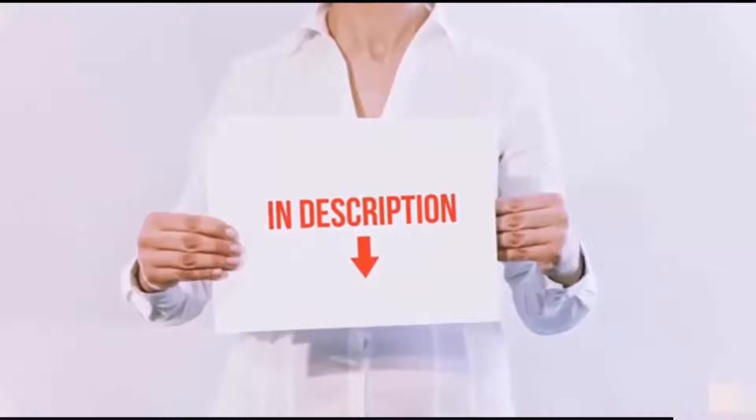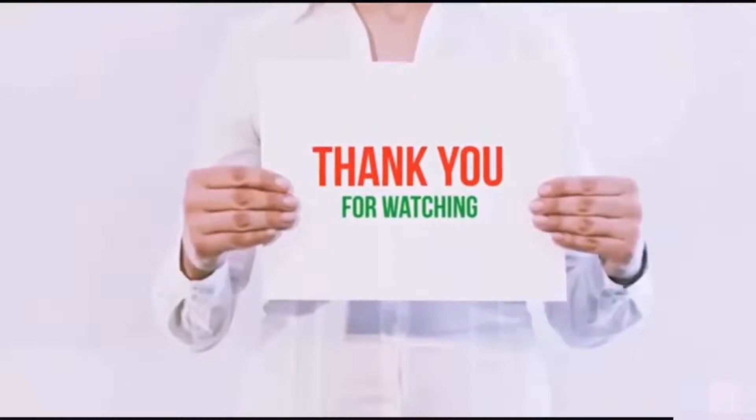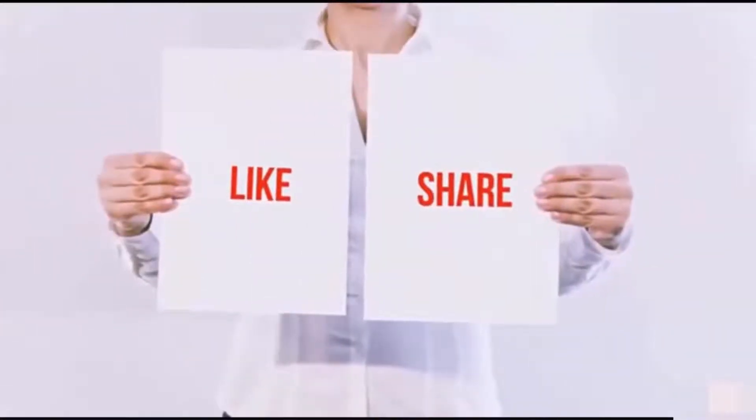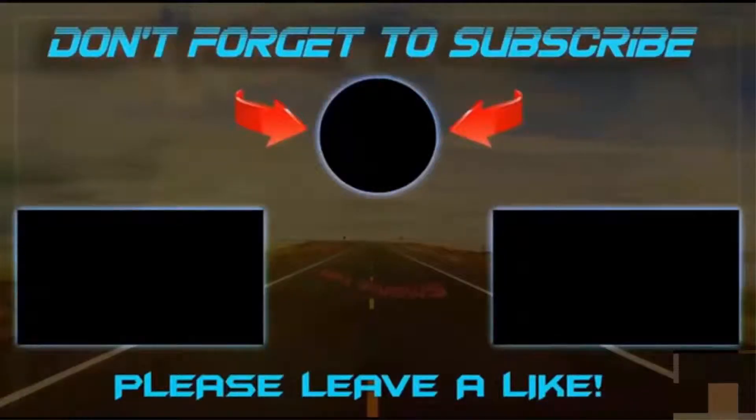I have included all the links in the description. You can check out the links for the latest price. Guys, thank you for watching. If you like this video, please hit the like button below, share with your friends, and be sure to subscribe. I'll see you next time. Bye.